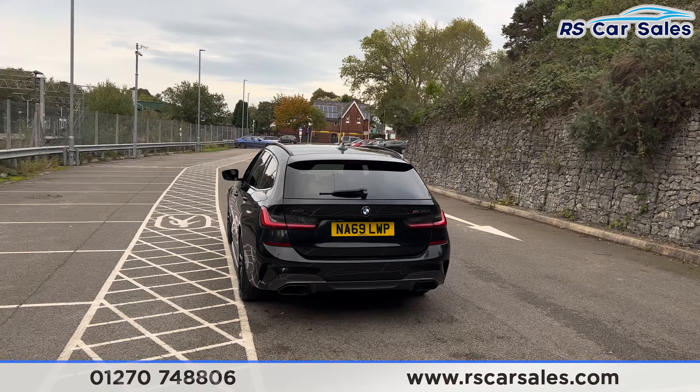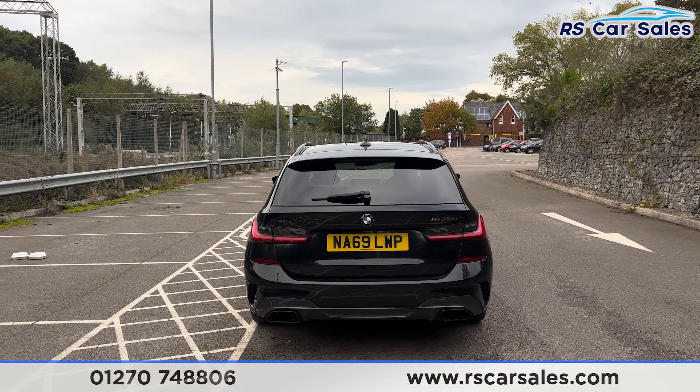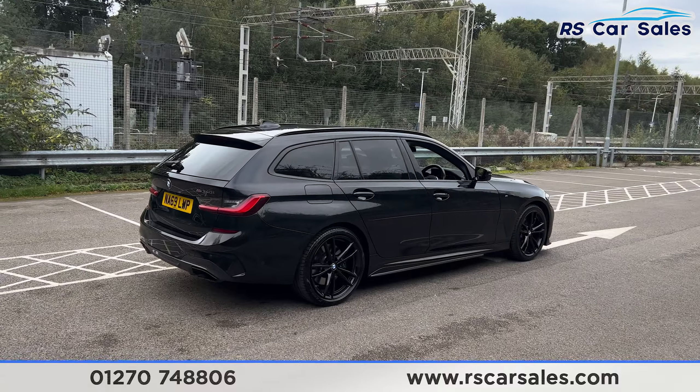We also have the front and rear parking sensors with a visual display and a reversing camera. We have the power assisted tailgate which has the M340i badging on the right hand side, dual exhaust legs with the rear diffuser, and back round to the driver's side you find this vehicle is free from any major marks, dents or scratches.